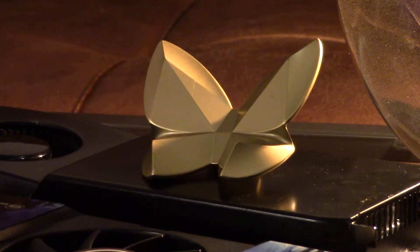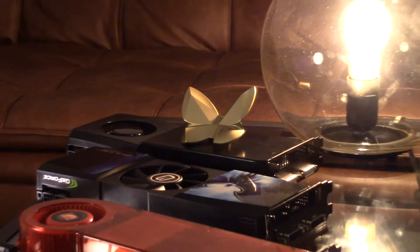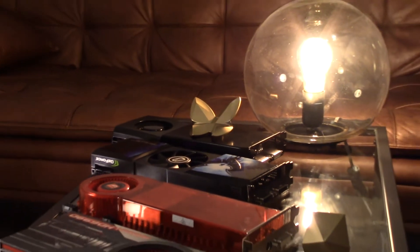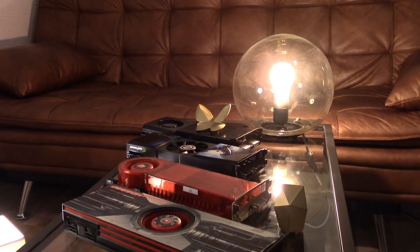Greetings, fellow hardware peasants! Those of you who follow my channel since its beginnings know that I have a soft spot for dual GPU cards, and I have gathered a small but exquisite collection of those GPU monsters over time.